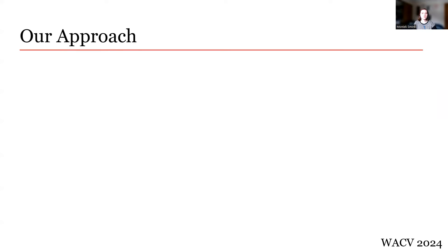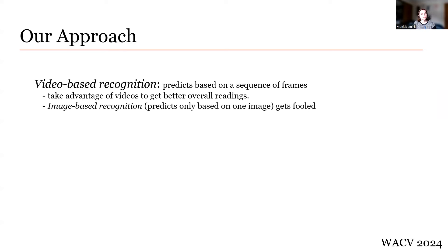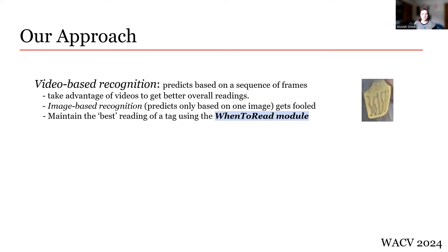Next, to address cow motion or tag occlusion, we will perform what we define as video-based recognition. This means that we predict a tag based on a sequence of frames — essentially, we take advantage of having a video to get better overall readings. An image-based recognition system, on the other hand, would predict a tag reading only based on the current frame, meaning it would be fooled by occlusion, dirt, or movement. For example, an image-based recognition would read the tag on the right as 3615, while a video-based recognition system could wait for a frame where the whole tag was in view and return the correct tag value of 361533. Our video-based recognition system tries to find and maintain the best reading of a tag — when the tag is the least blurry, least occluded, least dirty — accomplished through our novel When to Read module.